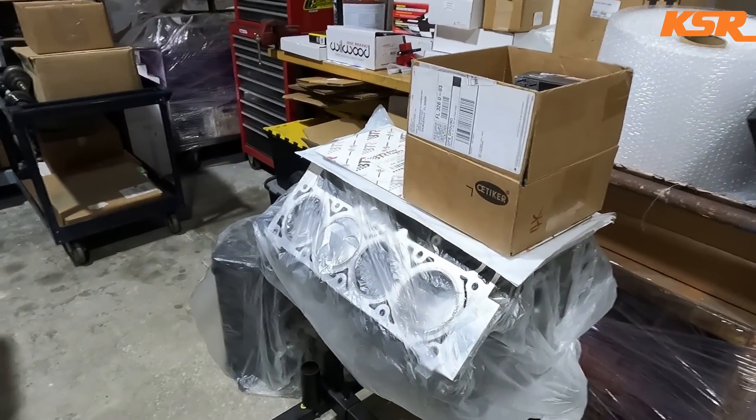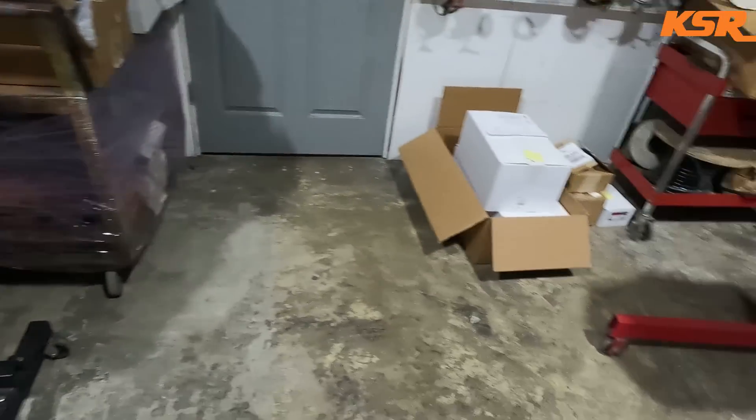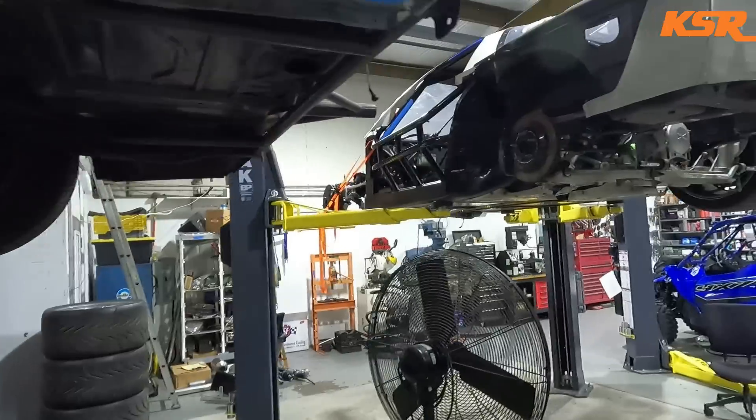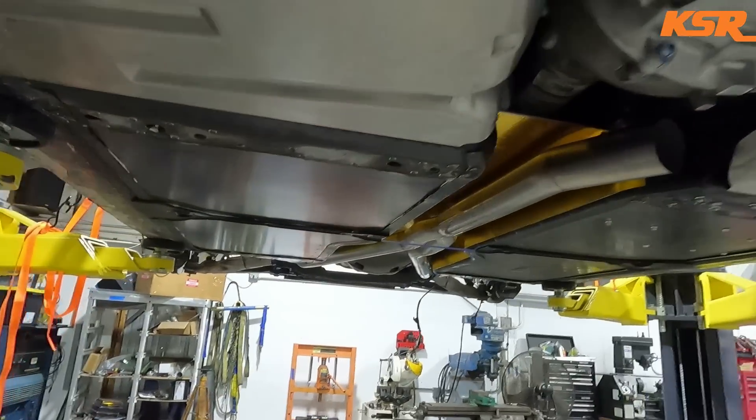We've got some engines ready to go — there's a short block ready to go out, head gaskets and parts in a box. Another bare block is getting ready to go outside, get washed, cam bearings installed, then measured for file-fitting the rings, crank installed, cam degreed, and so on. Eddie is actually hopping on a plane today to head up to Mid-Ohio. I'm flying out tomorrow morning after I drop my kids off at summer camp — I'll drive to Jacksonville, hop on a plane, and head to Ohio for the Trans Am race.